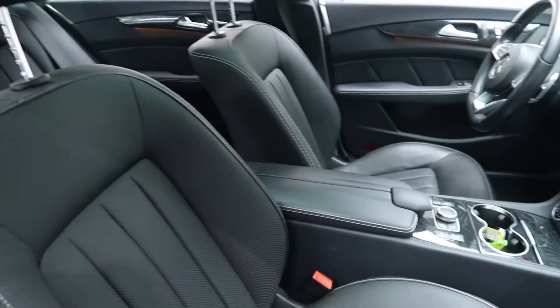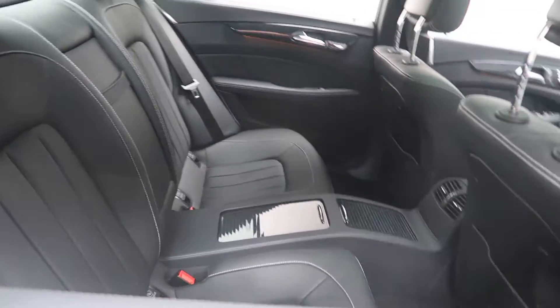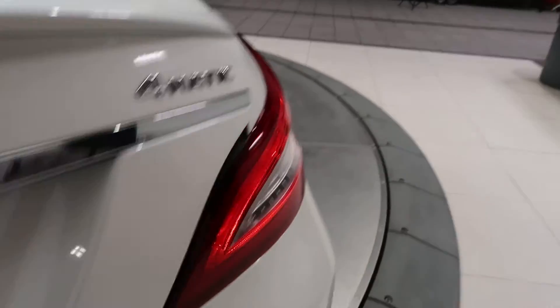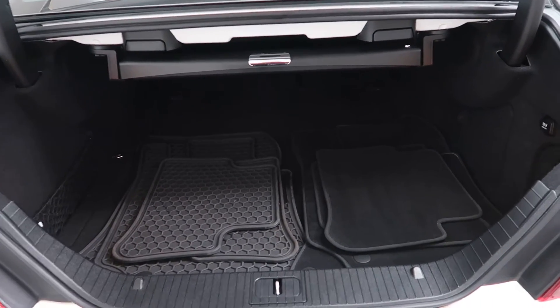Black leather interior with a black ash wood trim. Sunroof. Rear spoiler, CLS 550 4MATIC badging. Power liftgate, clean set of all-season and regular floor mats.